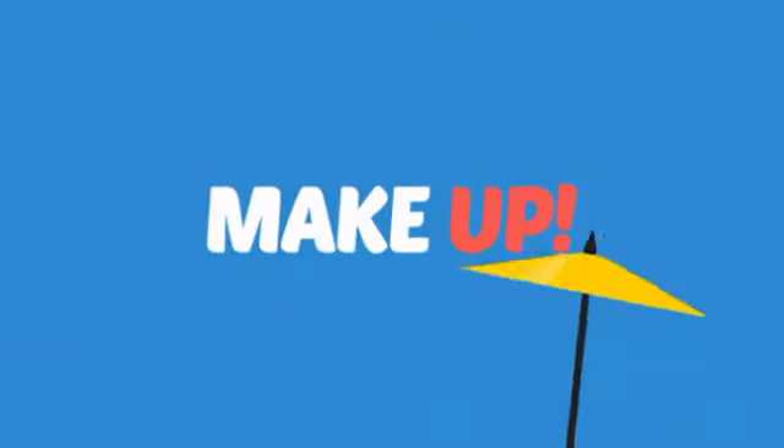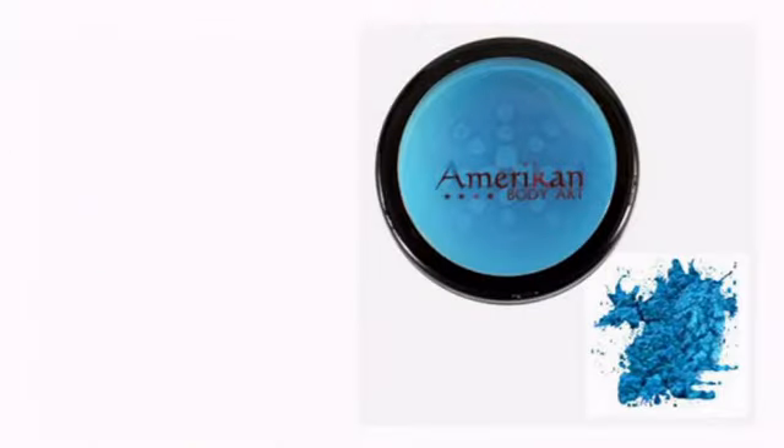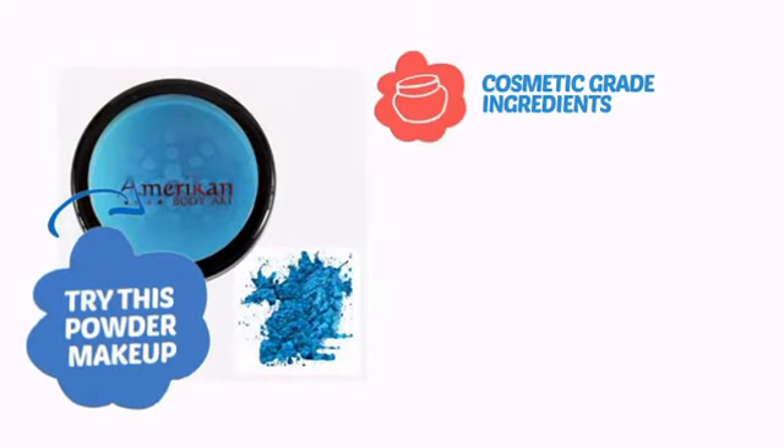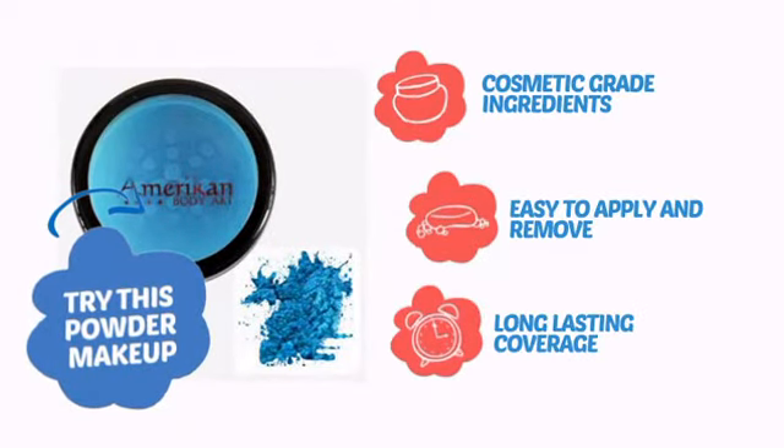What do you say to a sleepy face? Makeup! It's time to add a little glow with this powder makeup from American Body Art. Try this powder makeup with cosmetic grade ingredients, easy application and removal, and long-lasting coverage.